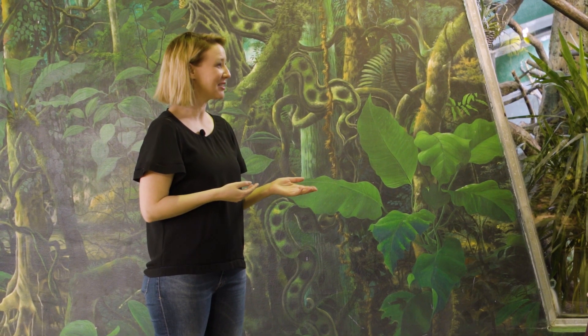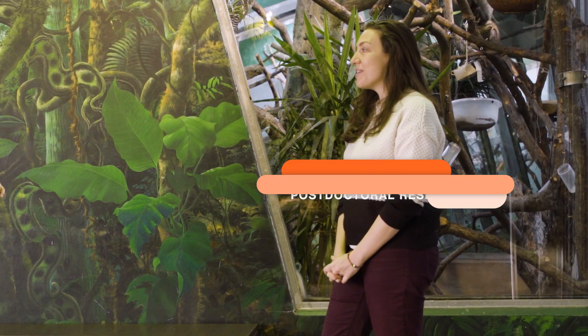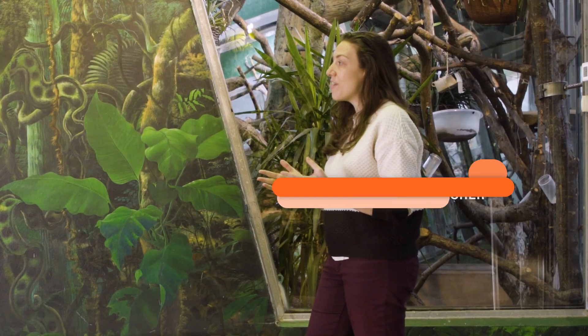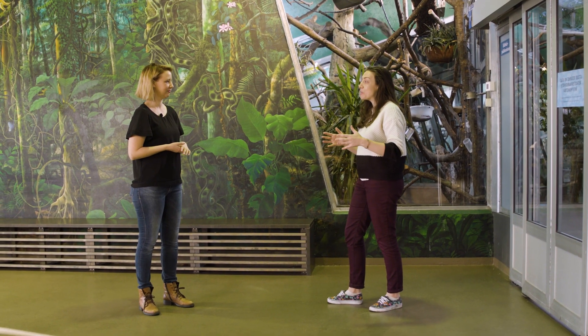I'm here with Ileana Hersky-Douglas, a computer scientist interested in animal technology. Why is it that you set out to do this particular project? We were very much interested in how we can give animals control over their environment, and especially how they can control technology.